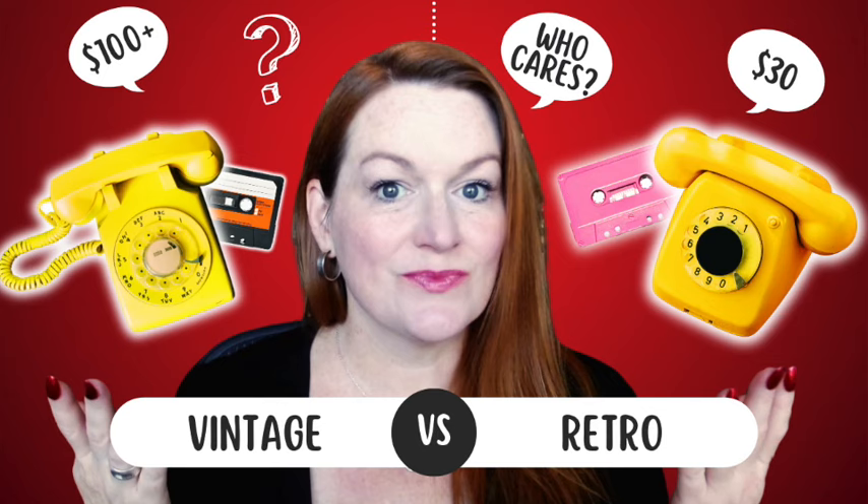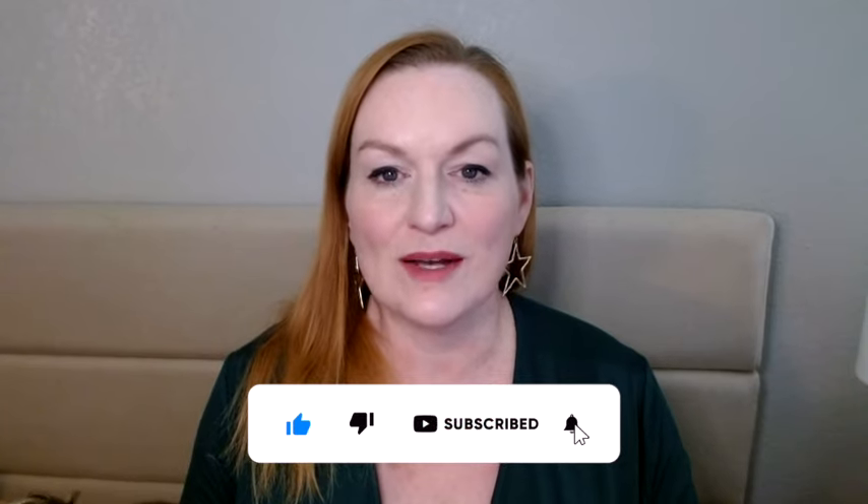Hello, today we are talking about the difference between retro and vintage and why you should care as a reseller. If you're new here, welcome. My name is Margaret. I have been reselling for about 10 years and I am a homeschooling mom of my two kids.